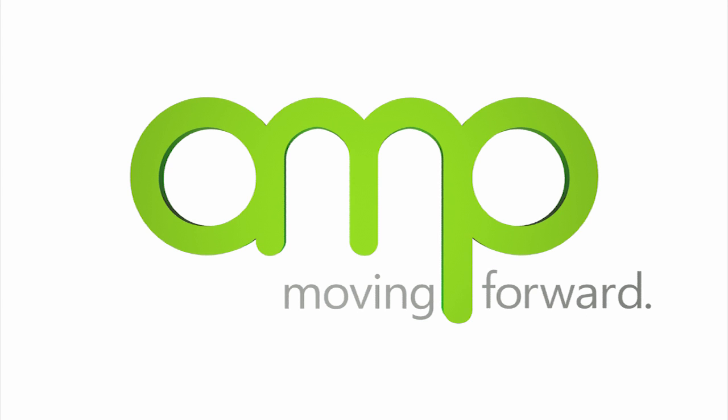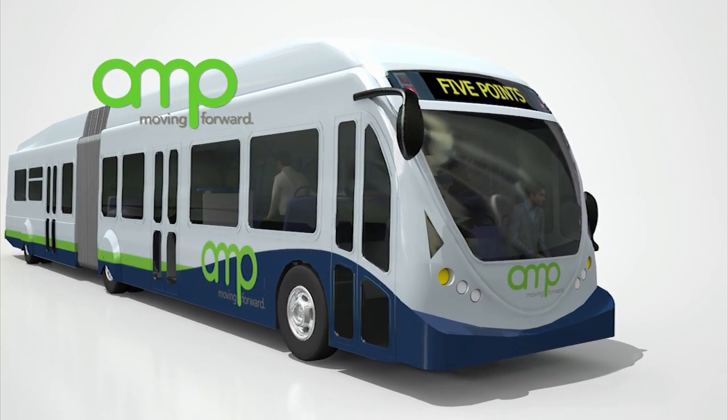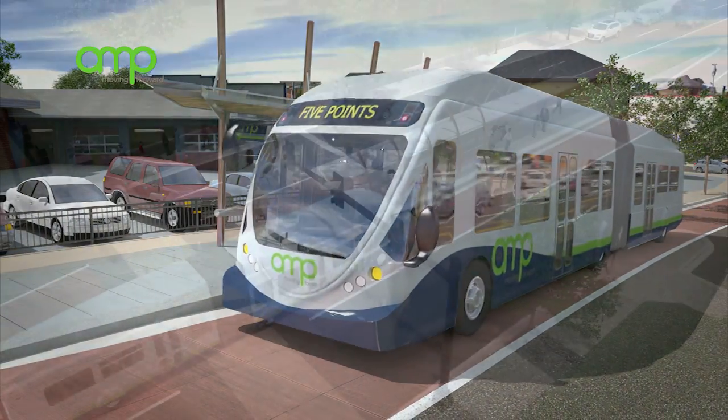Welcome to The Amp, the region's first bus rapid transit system with dedicated lanes, which will connect the east and west sides of Nashville and transform how we move through the heart of our city. This smart transit technology combines the experience of rail with the cost-effectiveness of express buses.